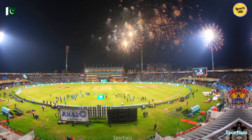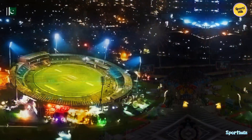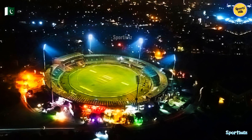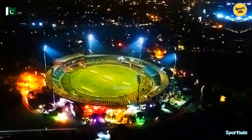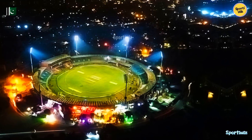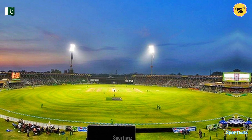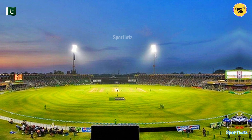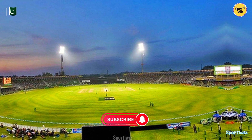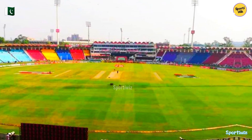In terms of stadium design and facilities, Qaddafi Stadium has undergone several renovations to meet international standards. It features multiple stands, including the Inzamam-ul-Haq enclosure and the Fazal Mahmood enclosure, named after cricket legends. The stadium provides modern amenities for spectators, including comfortable seating, electronic scoreboards, and corporate boxes for VIP guests. The playing surface is well maintained, ensuring a true and competitive contest between bat and ball.